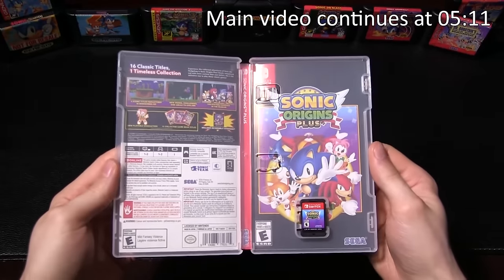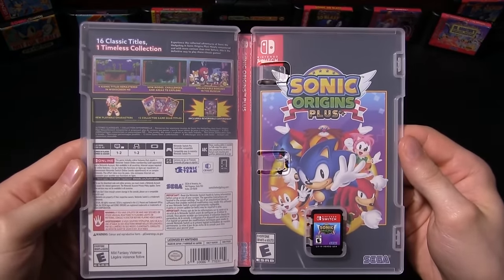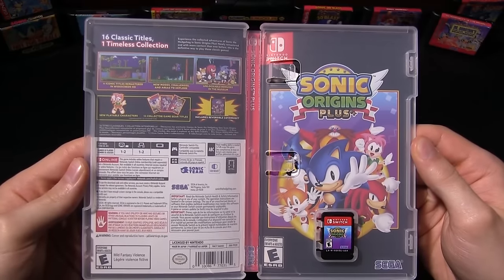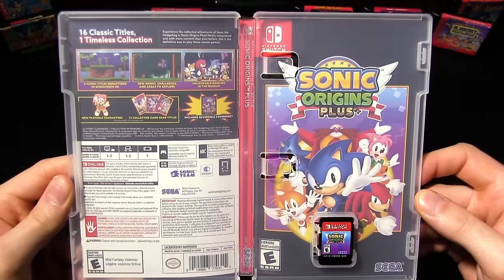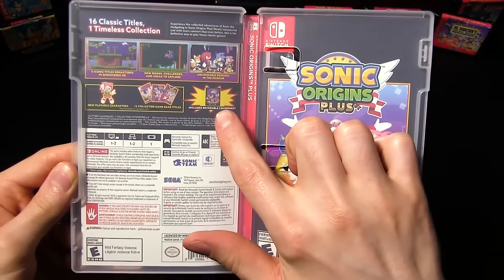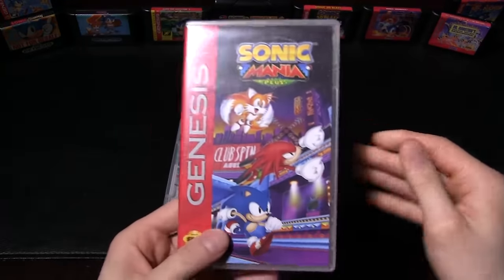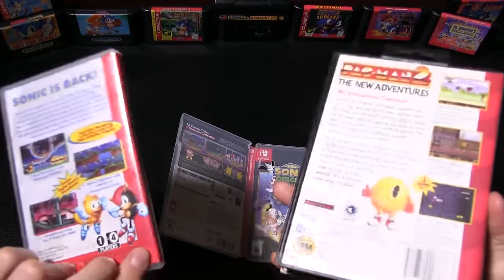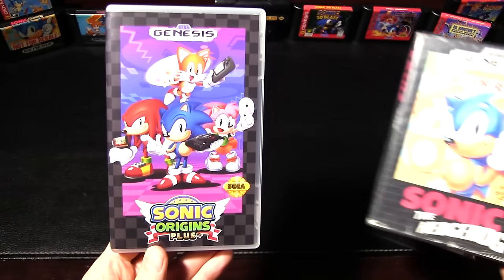Here is that physical release. Just like with Mania Plus, one of the biggest selling points of this edition is getting to finally own the game in a physical form. The case opens to reveal the default cover, but it comes with a cooler reverse cover, just like with Mania. Where Mania released with the second edition Genesis box art, Origins Plus has the classic first edition.